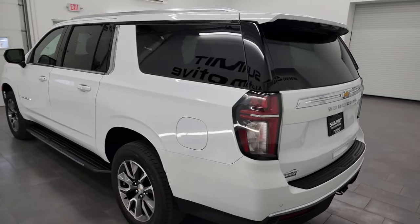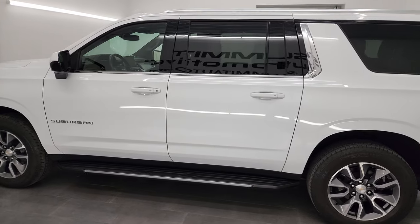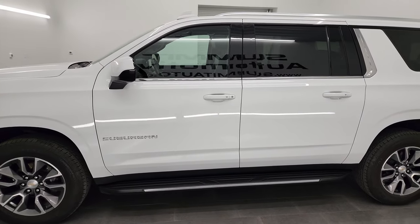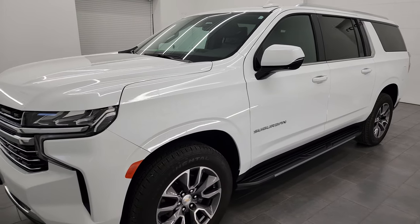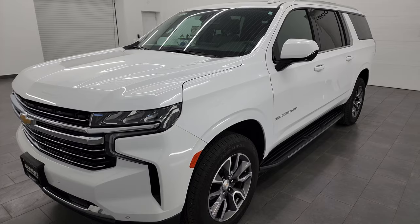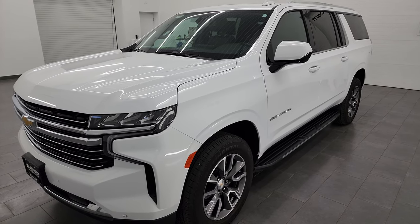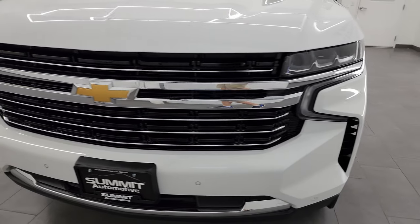This 2022 Chevy Suburban has the 5.3 liter V8 gas engine, and it's paired up with the 10-speed automatic transmission. This Suburban has been fully safetied and inspected by our service shop per the state of Wisconsin inspection process. It has a fresh oil and filter change, all the fluids have been checked and topped off, and it is 100% ready to go.